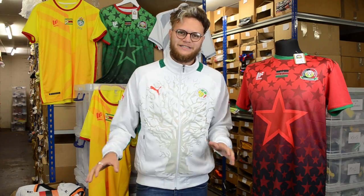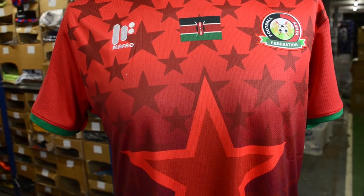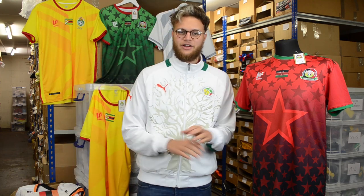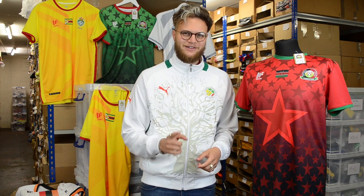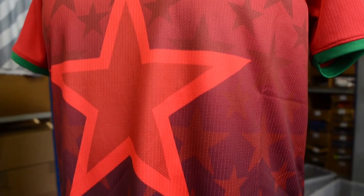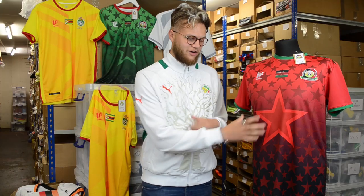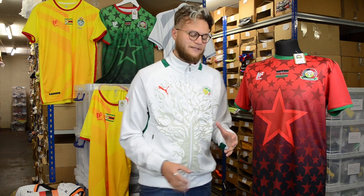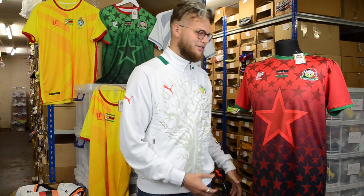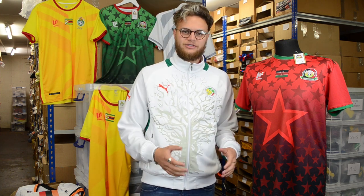Last but by no means least, we have the Kenya shirt. The home shirt is in red, the away shirt in white, and the third shirt in green. Each of these shirts contains over a hundred stars, though the one you'll really notice is the star in the centre of the shirt — a brilliant design. Not only that, these shirts also fade into a darker colour, similar to the stripe on the Zambia shirt. The country's flag is right in the centre of the shirt — something to be proud of if you were a Kenyan playing in this.